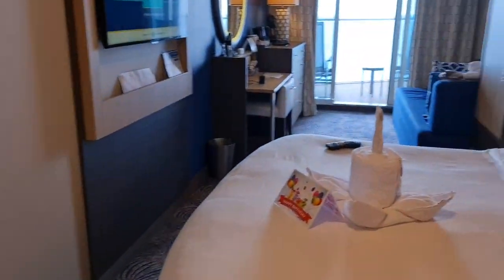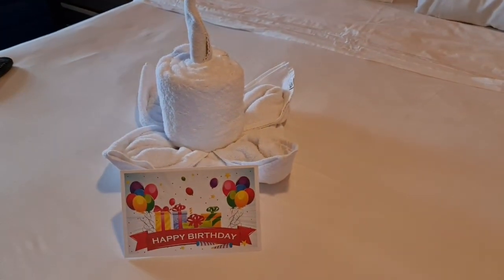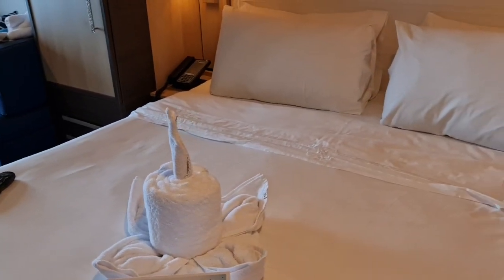Now into the main cabin. Our cabin steward Omar has been awesome. Today's my birthday, and he's made us a cake out of towels. As we go around, you'll see we've kept a few other towel animals that he's done as well.